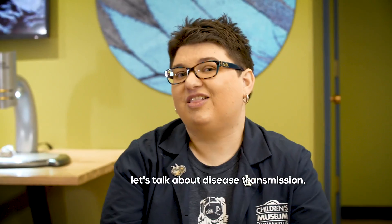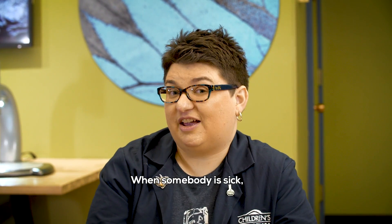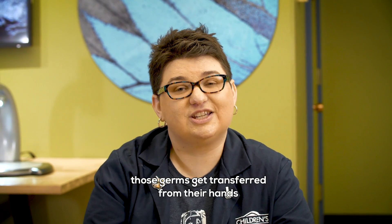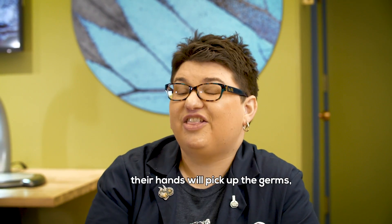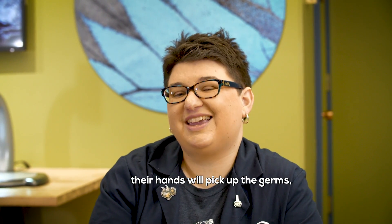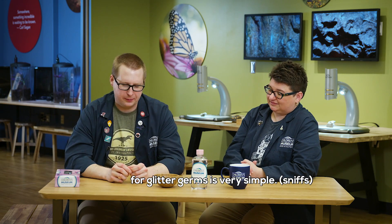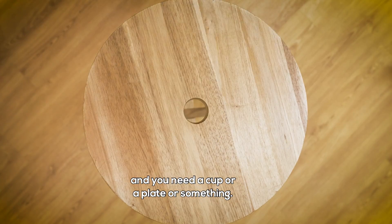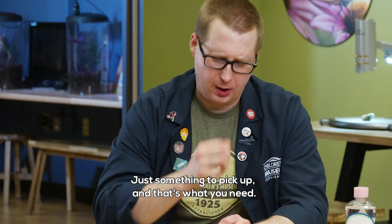Before we get started, let's talk about disease transmission. When somebody is sick, if they have germs on their hands and they touch a surface, those germs get transferred from their hands to whatever they've touched. When somebody else comes along, their hands will pick up the germs and might make them sick. The supplies we're going to need today for glitter germs are very simple: you need glitter, some baby oil, and a cup or a plate — just something to pick up.